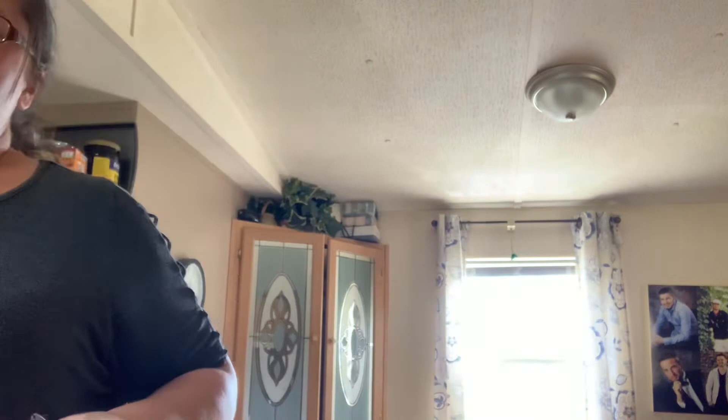Hey everyone, Autumn Leaf here. We are in the kitchen. I got my first Misfits box and I thought I'd show you what I got in case you were interested in getting this box and what to expect in it. I had a friend on Facebook who got something in hers and she was showing it to me and I was like, oh man, I'd really like to have that. So I thought I'd give it a try.